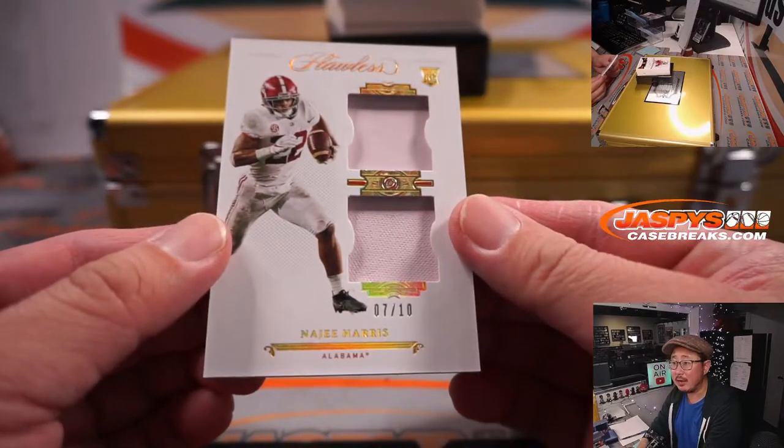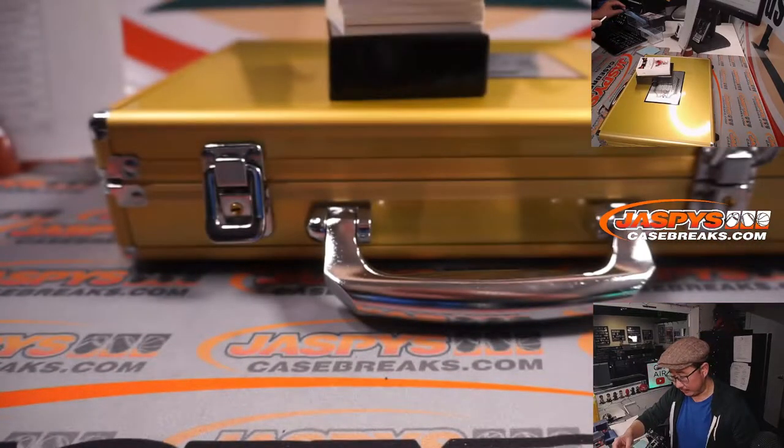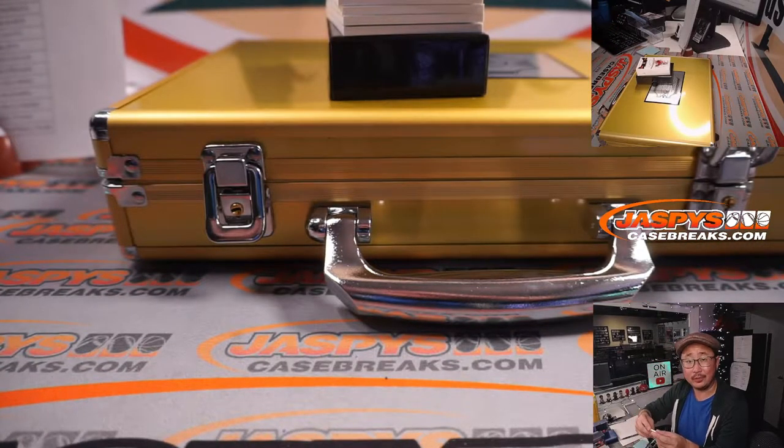7 out of 10, Najee Harris dual relic for Michael and the Steelers.